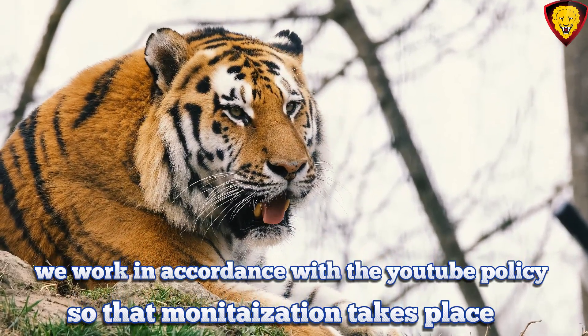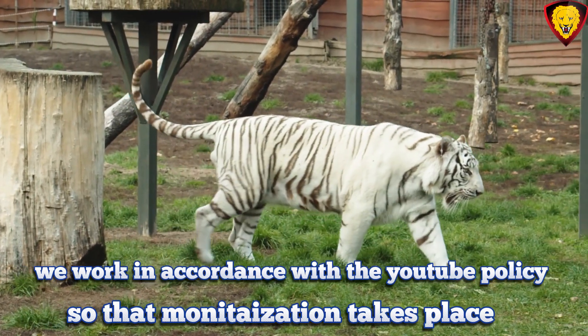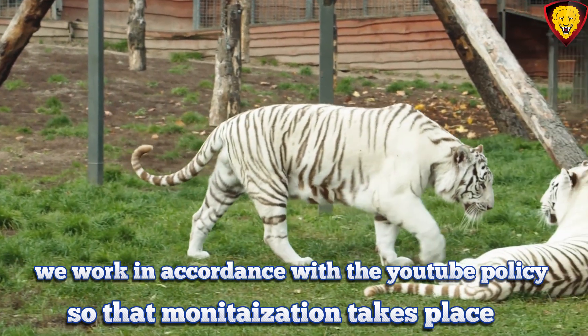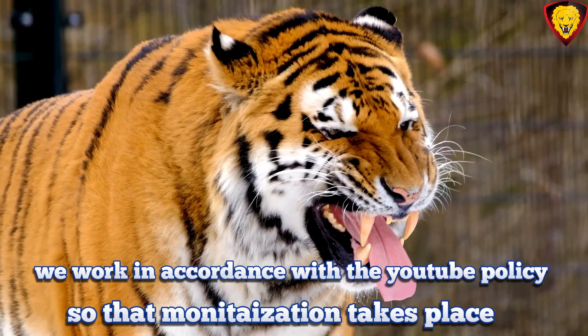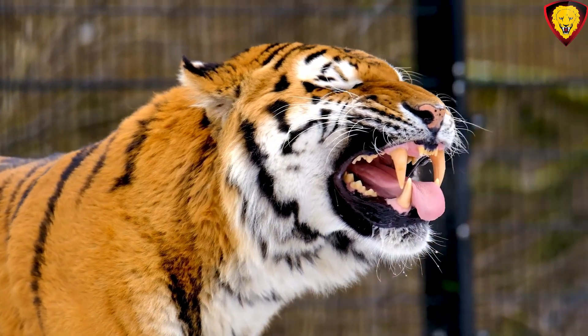Tigers have a long, muscular tail, which can measure up to 3.3 feet, 1 meter, in length. They use their tail for balance when they are running or climbing. Tigers have powerful limbs and large, padded paws with retractable claws. These claws are used for gripping and holding onto their prey during the hunt.